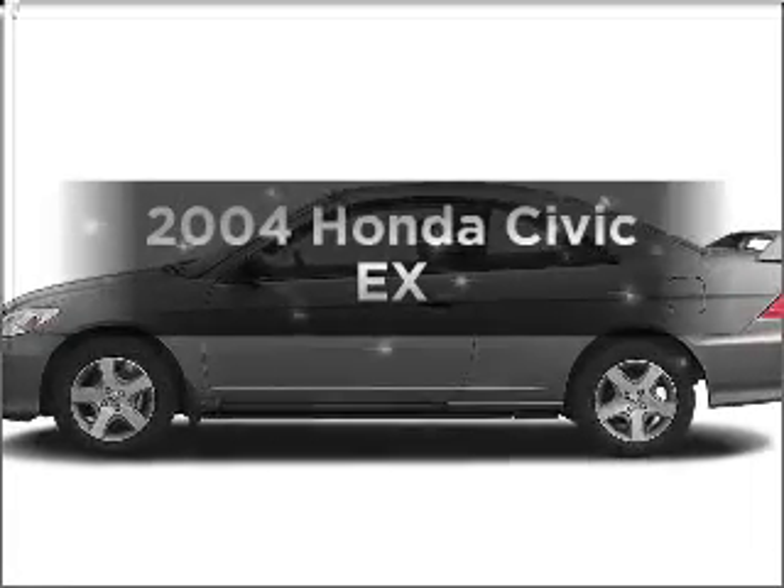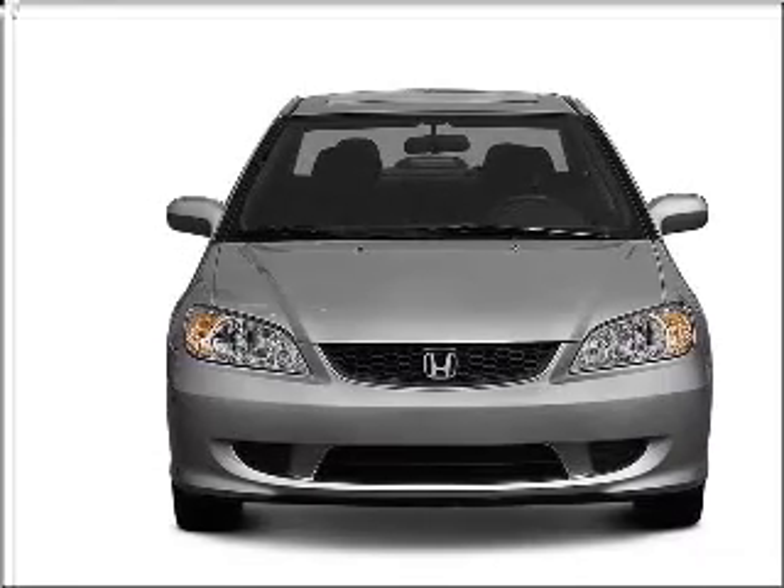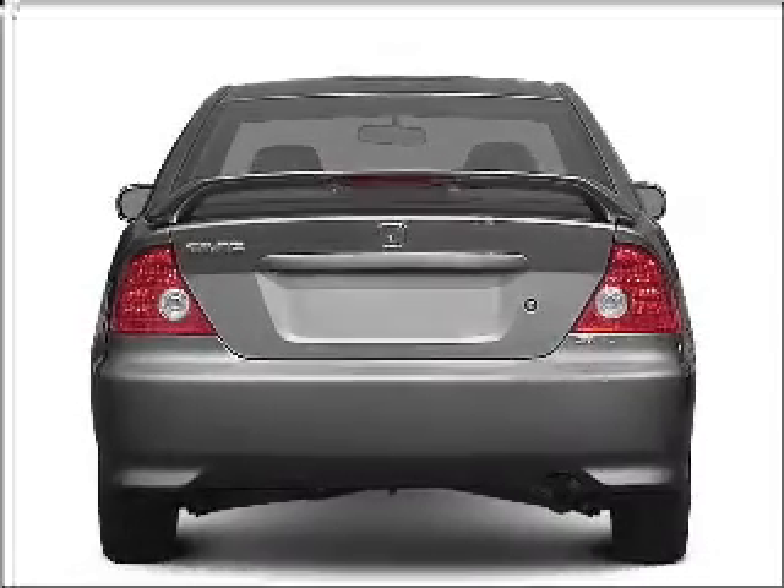Presenting the 2004 Honda Civic. Travel the roads in style and comfort in this great vehicle, with an efficient four-cylinder engine that gives you more control with its manual transmission.